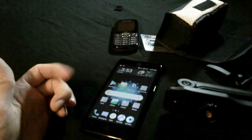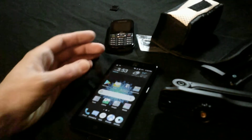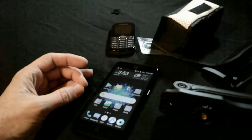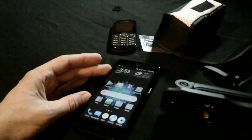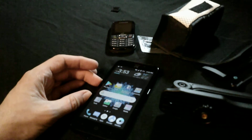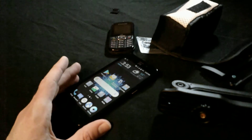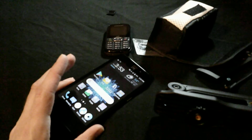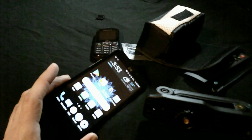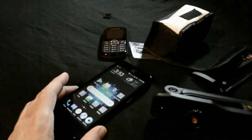The factory reset restores the memory storage to what it was when you first got it. But it seems like there's still a decent amount of memory used up even after the reset. I've done it probably three or four times in the past six months because it keeps telling me I'm running out of storage.